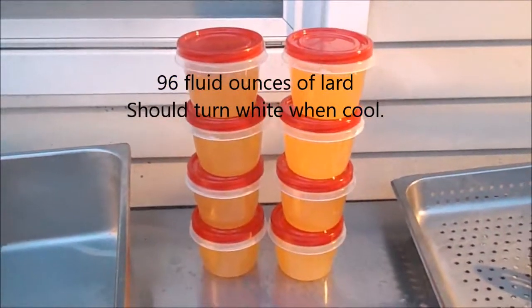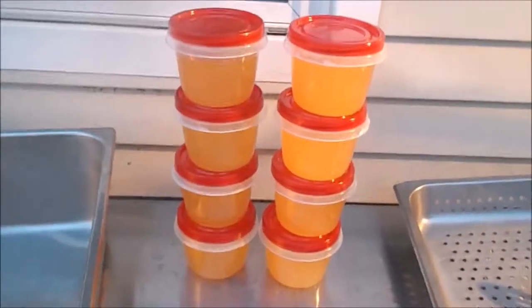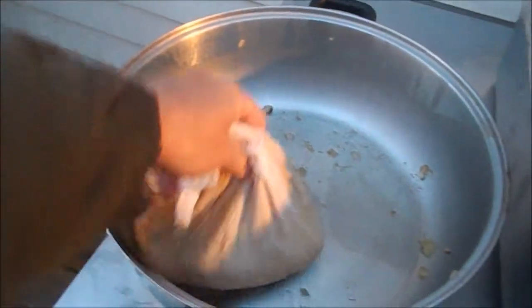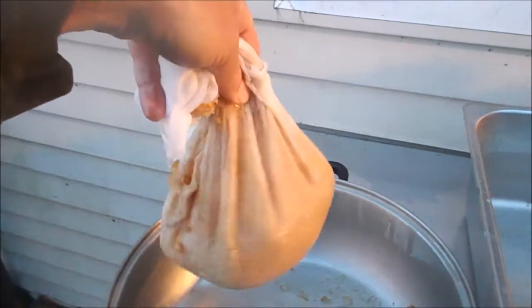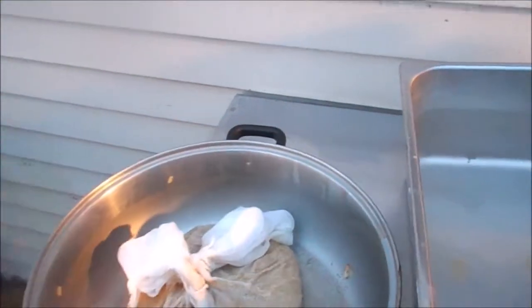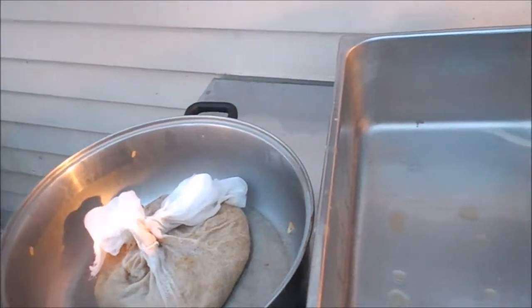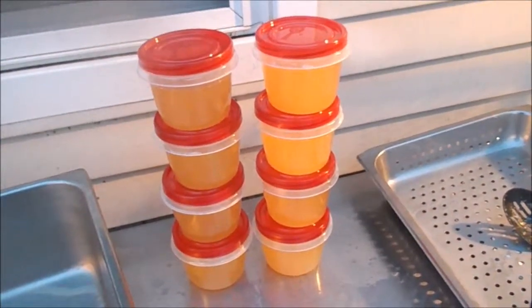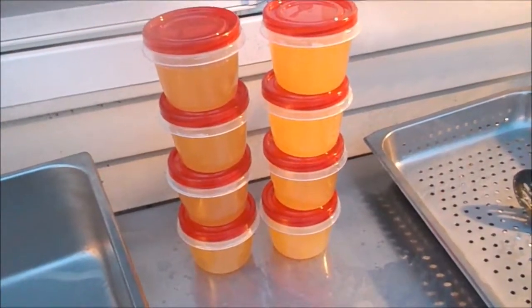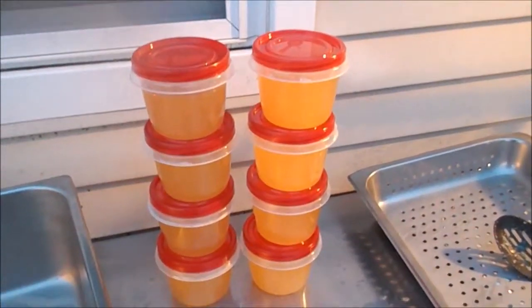I ended up with eight 12-ounce containers of lard. I was worried about my yield, but I don't think it's all that bad. I started with 8.3 pounds of pork fat and got 96 fluid ounces of lard. I probably could have got a little more out of it, but I'm okay with it — though it might take better math than me to work that out exactly.